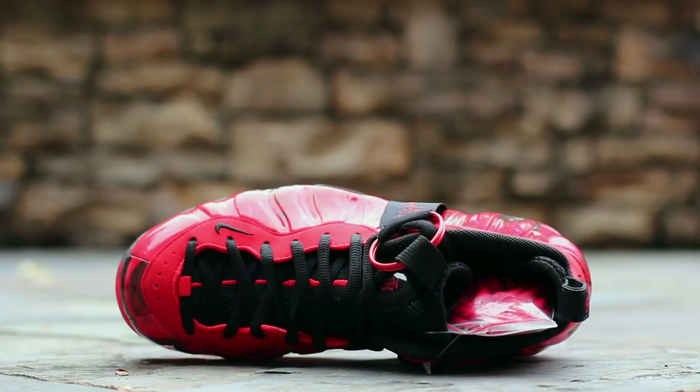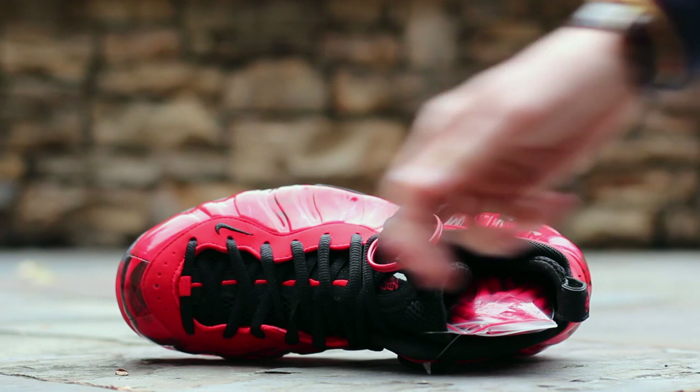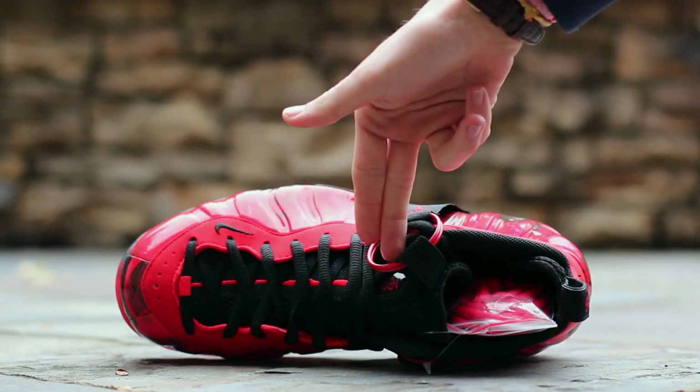At the top of the shoe, you can see the Challenge Red and Black graphic printed upper and the red synthetic running around the eyelets. The tongue is composed of black mesh and features a Challenge Red accent line, which runs up to a Japanese character that symbolizes strength.